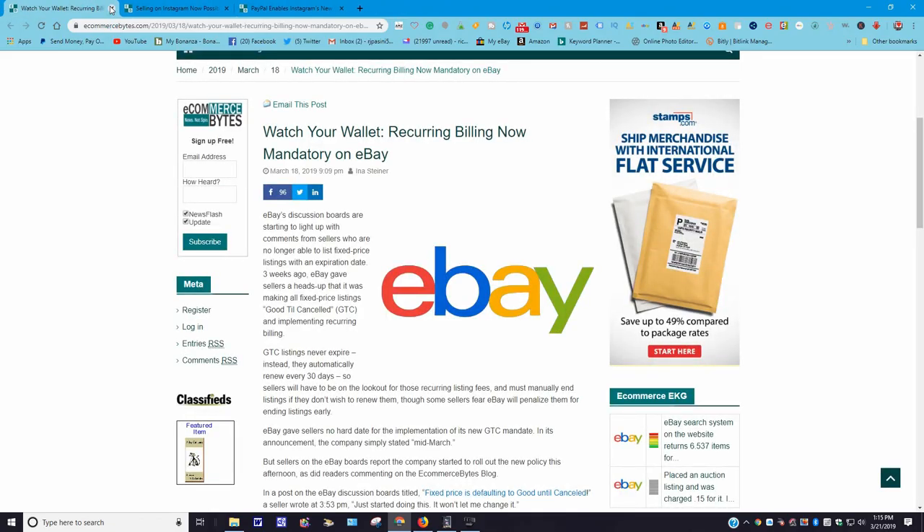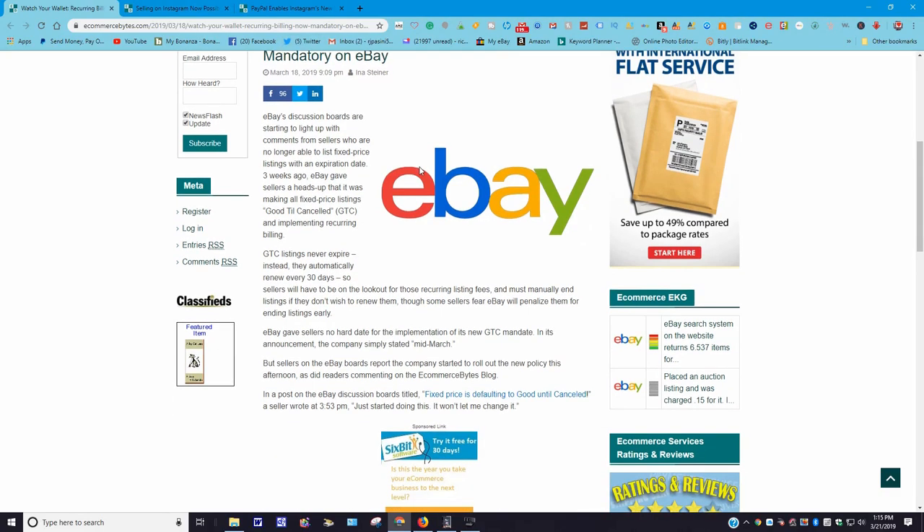Watch your wallet: recurring billing now mandatory on eBay. This was posted March 18th, 2019. eBay discussion boards are starting to light up with comments from sellers who are no longer able to list fixed price listings with an expiration date. Three weeks ago eBay gave sellers a heads up that it was making all fixed price listings go to GTC — Good Till Cancelled — and implementing recurring billing. GTC listings never expire; instead they automatically renew every 30 days. So sellers have to be on the lookout for those recurring listing fees and must manually end their listings.